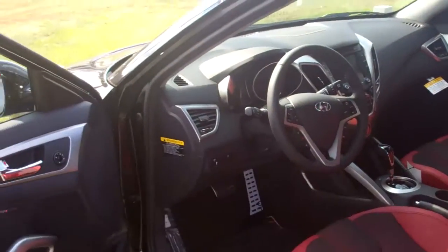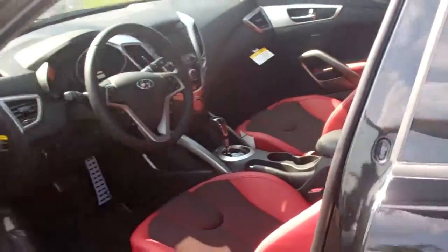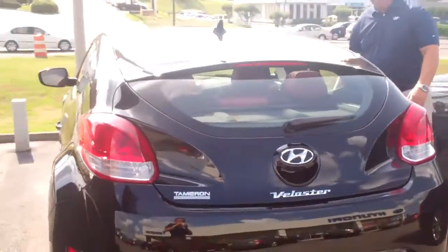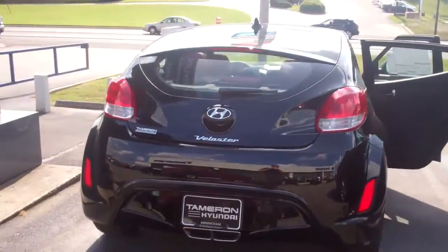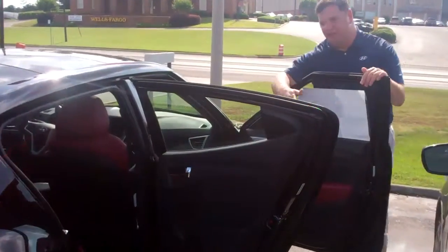Come on around and take a look at the interior on this vehicle. As you can see, it's got that really nice black and red seating. Go around to the other side and you'll see a really neat feature — two doors on this side. You have plenty of room to get in and out of the rear, and there's a cup holder back there as well.